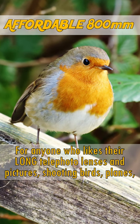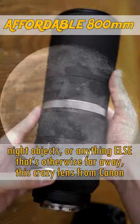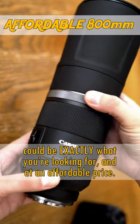For anyone who likes their long telephoto lenses and pictures shooting birds, planes, night objects, or anything else that's otherwise far away, this crazy lens from Canon could be exactly what you're looking for, and at an affordable price.